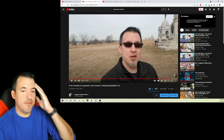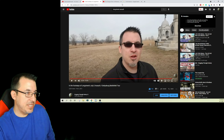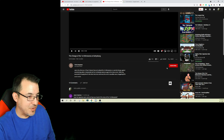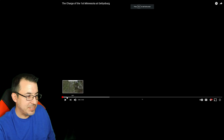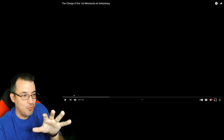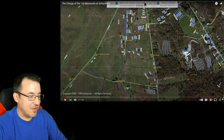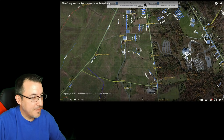Now I want to take a look at a video by TVM Enterprises — I'll link it in the description. They've got 134 subscribers; let's make that 135. They did something really cool with Google Maps, showing the actual movement of all the troops. This comes from CivilWarAnimatedBattles.com, which I'm going to register for because it looks really cool. I love what they've done here to visualize what happened with the First Minnesota.